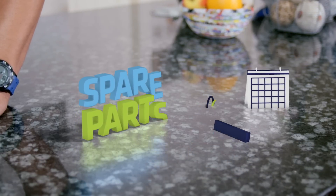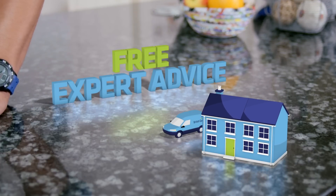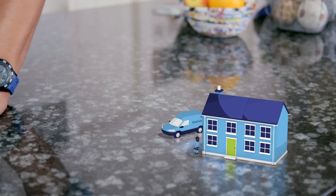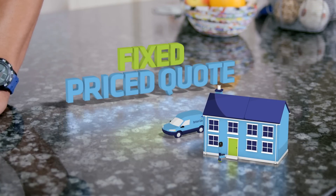Don't worry if you're not sure which boiler is right for you. One of our local British Gas heating advisors can carry out a detailed assessment of your heating needs, discuss which boilers are best suited to your home, and give you a fixed price quote. Visit our website to find out more or take a look at our other videos.